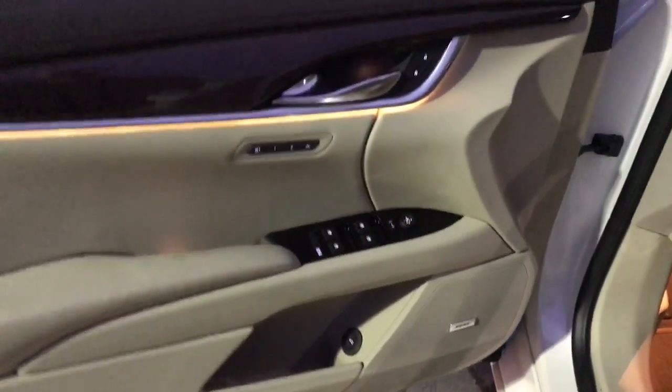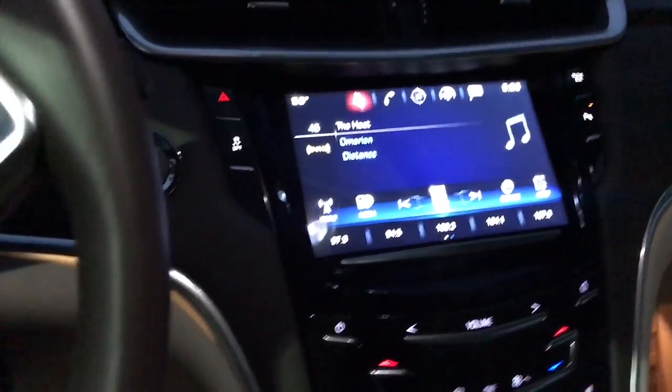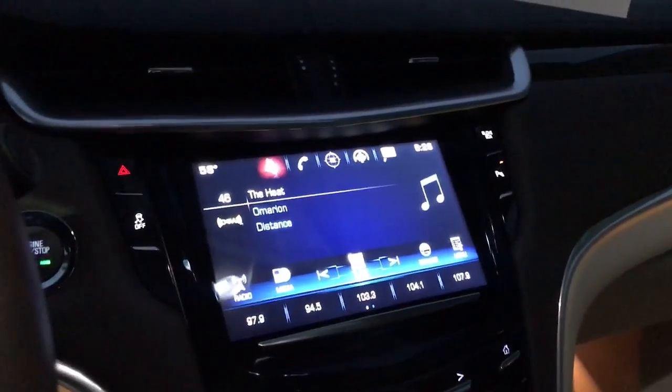You do have power windows, power locks obviously. Bose stereo sound system which is nice. Heated and cooled front seats. All touchscreen radio with your backup camera right here.